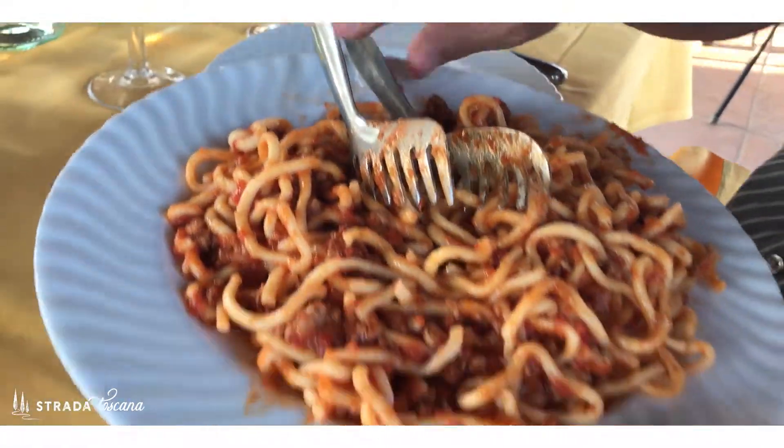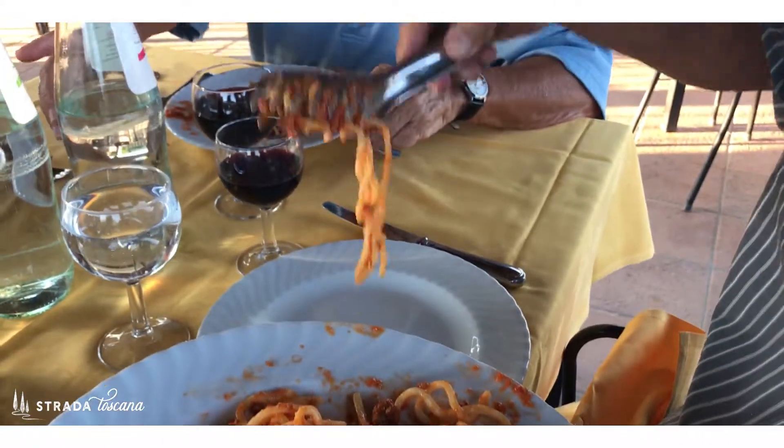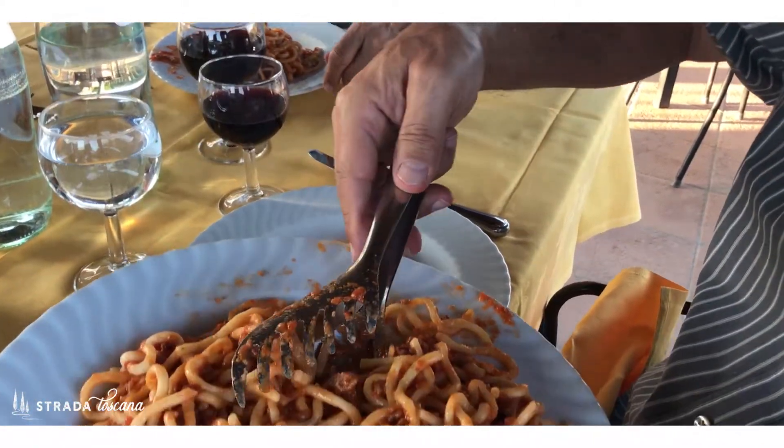This hearty pasta is paired with a great hearty sauce, like a ragù — a meat-based sauce — or even truffles or mushrooms. Hearty pasta, hearty sauce. My all-time favorite: my friend Emanuele's mother makes pici paired with a ragù made with wild boar. I can tell you that is a little slice of heaven.